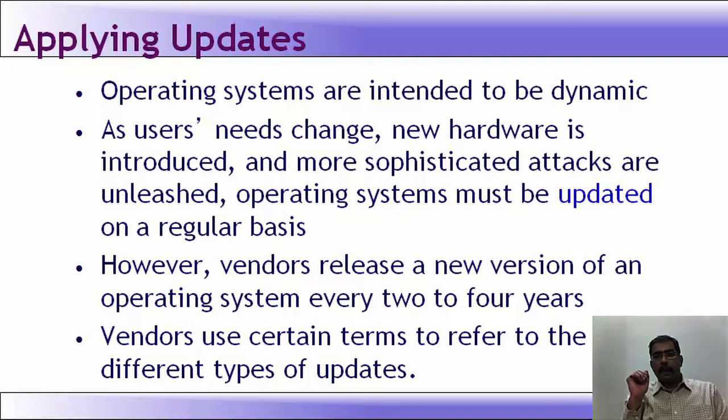I have seen organizations where they use Windows 2003 and the last update was performed somewhere in 2004. So it is a totally vulnerable system. Vendors release new versions of an operating system every 2 to 4 years.